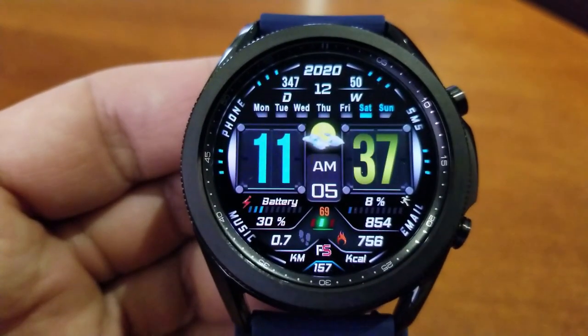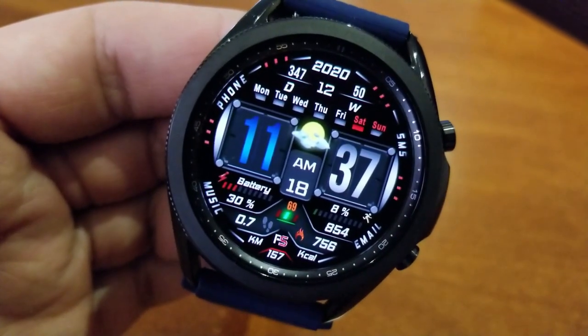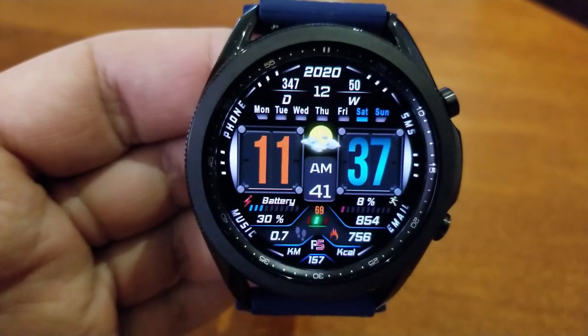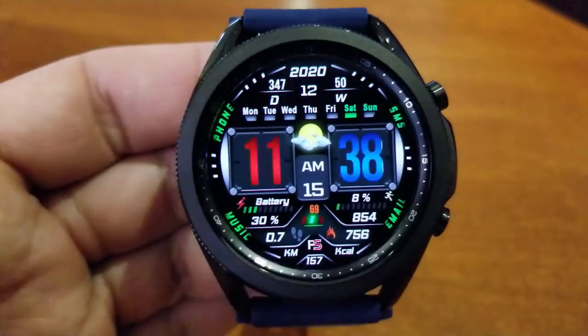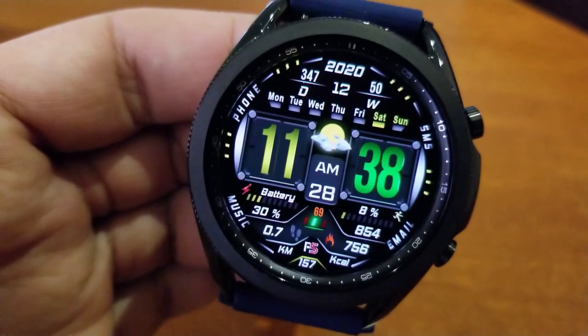If you like having a lot of data at your fingertips then you should absolutely love this design and layout, because you get a ton of stats in the bottom half of the watch face — including total step count and daily goal, last recorded heart rate, battery power remaining, calories burnt, and distance traveled. The top section of the interface shows your full date, a weekday indicator, and a day and week counter for the year.